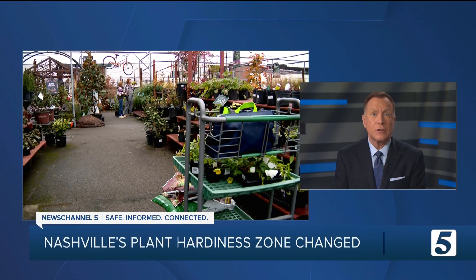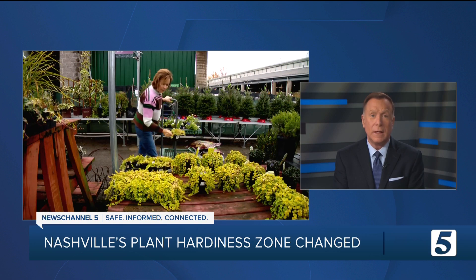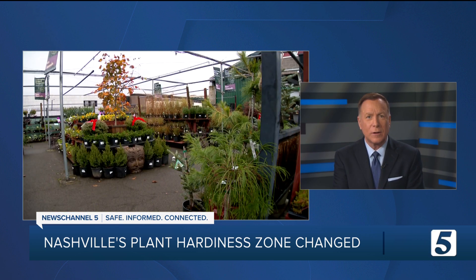A lot of us remember last year's hard freeze because it killed so many of our plants. Those sub-zero temperatures were far below our average winter lows. That was rare, because in reality our average minimum temperature is increasing. That means more plants are thriving. Our Hannah McDonald looks at how this affects what we can plant.